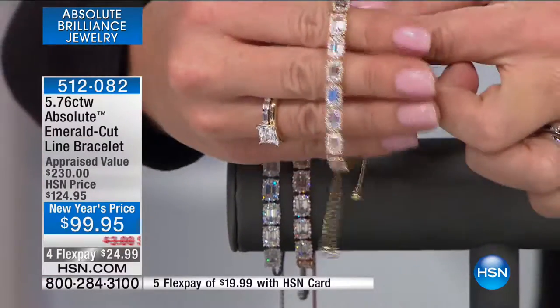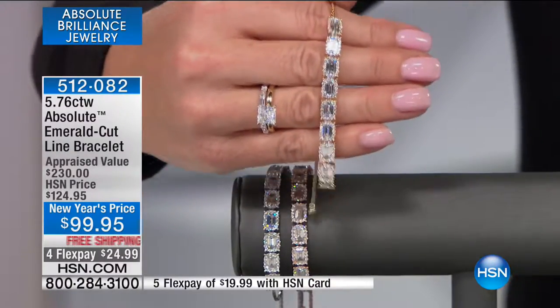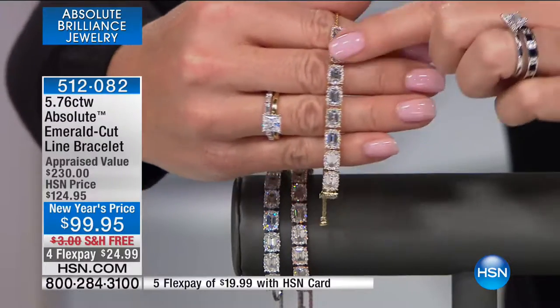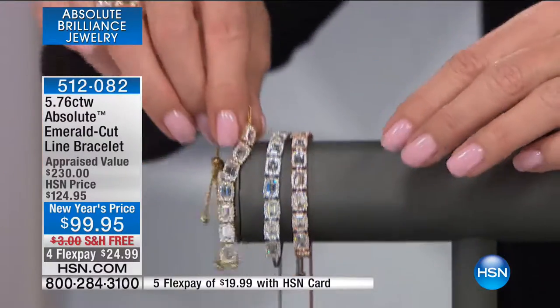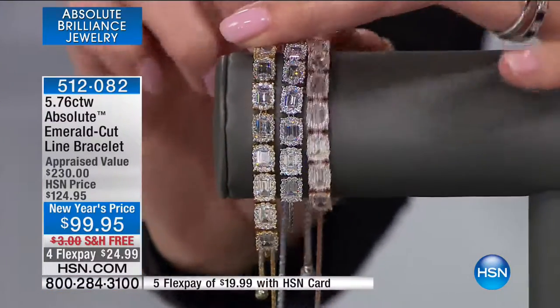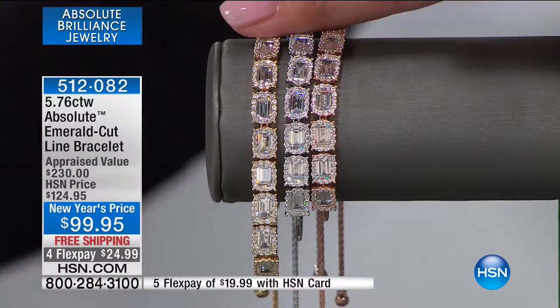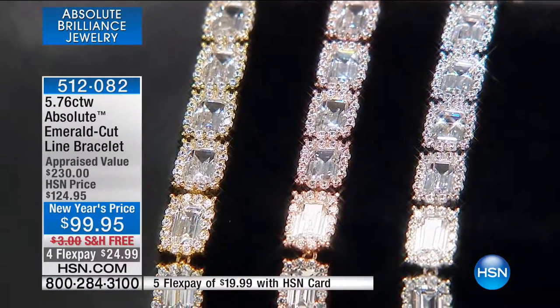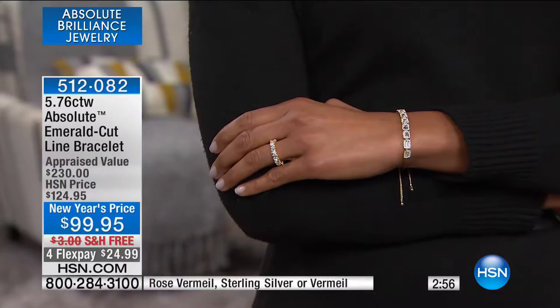Remember when we were talking about the popularity of all the framing looks — the round brilliant framed earrings, the heart-shaped framed earrings — and now we also have it in the line bracelet. We have your Vermeil, available in sterling silver, and also in rose Vermeil. If you're not familiar with Vermeil at HSN — just like using only the finest rough in our Absolute, we use only the finest in our overlay. When we talk about Vermeil, it's 120 mils of gold over silver, period. No mystery metals.